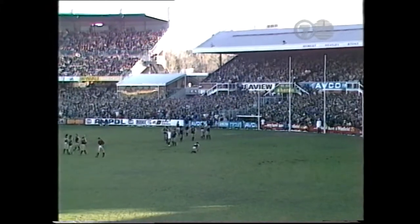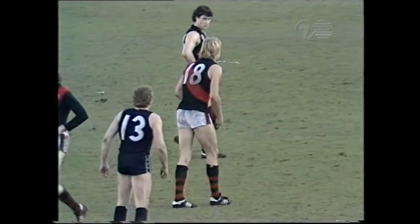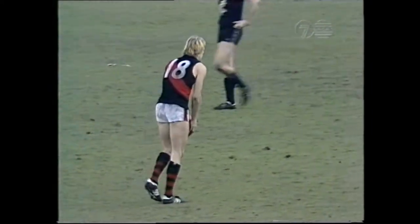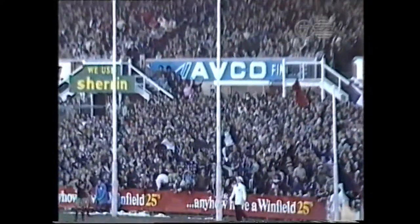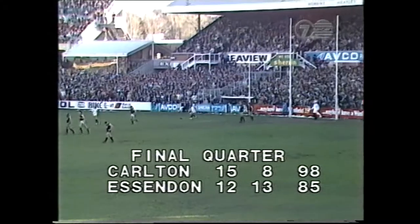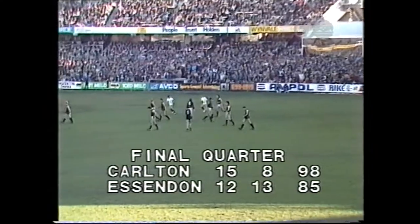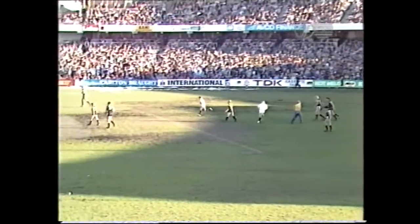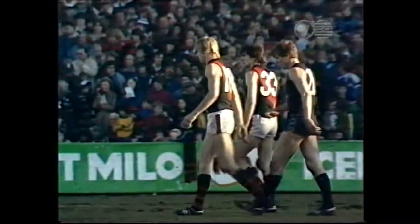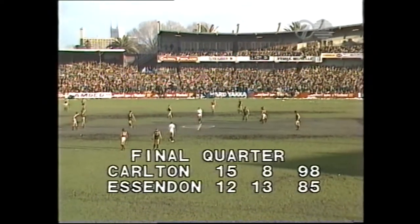Got to kick it yet. Well, he's got to kick it. The pressure on Van der Haar — golly, you wouldn't have given him a chance five minutes ago the way Carlton were playing. Kick by Van der Haar — another goal! 11 points the difference, approaching the 23-minute mark. 15-8-98, Essendon 12-13-85. Still in there with a chance — 13 points the difference, Pete, I'm sorry. We've probably got, looking at the clock, about six and a half minutes left for play, assuming we can get a 30-minute quarter in. It's still time for Essendon to win it.